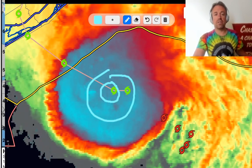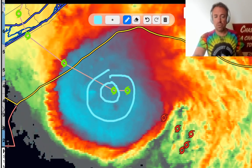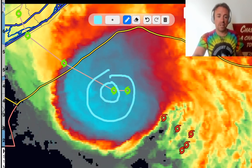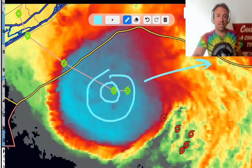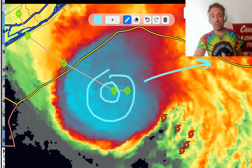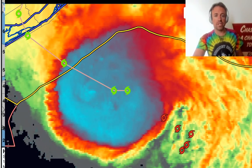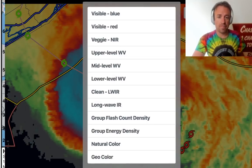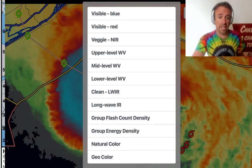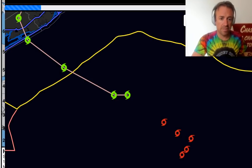The mid and upper level rotation is also located there — it's vertically stacked with the convection. This is a more favorable configuration for intensification compared to that strongly sheared system that was battling 20-knot winds at mid and upper levels. That shear was causing the convective burst to get displaced way off to the east of the center, exposing the low-level center and producing a tilted tropical cyclone. This system is now definitely more vertically stacked, which is why I wanted to do this live update.